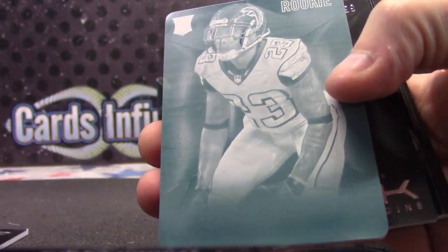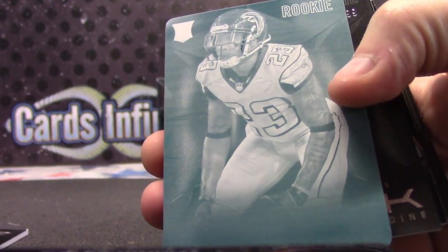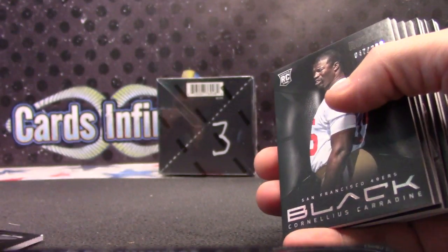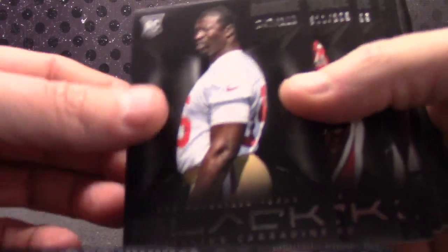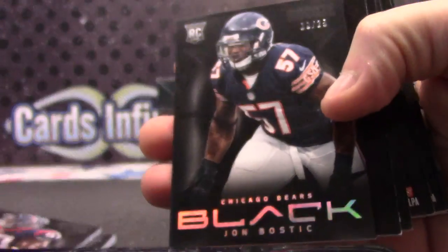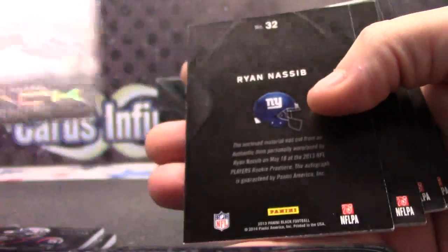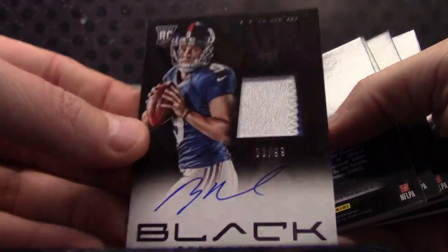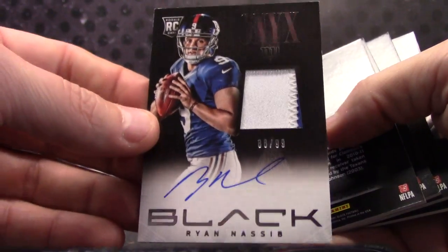Percy Harvin, $23 for the Falcons — I feel like I should know that. Robert Offord, one of one. $3.99, Cornelius Carradine, Robert again. Sam Montgomery to $25, John Bostic. Ryan Nassib, $88 of $99 — rookie patch.